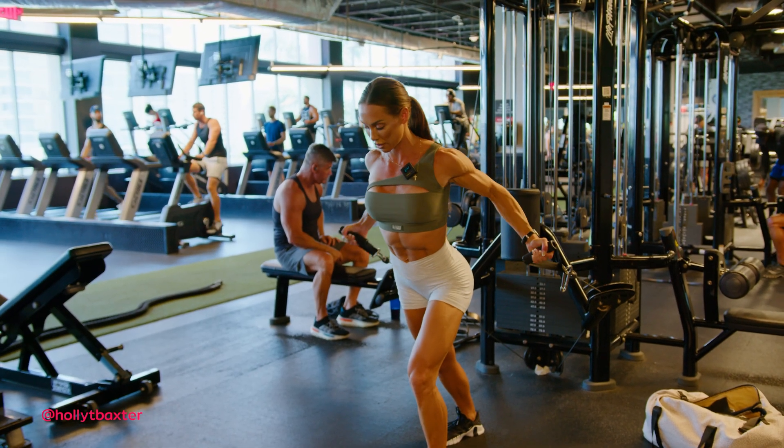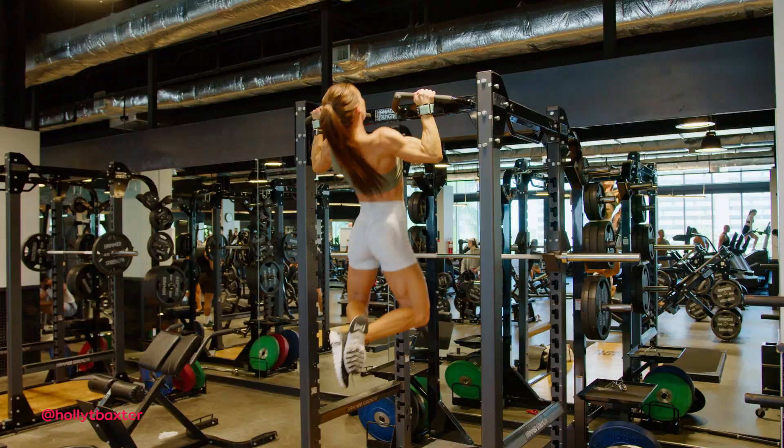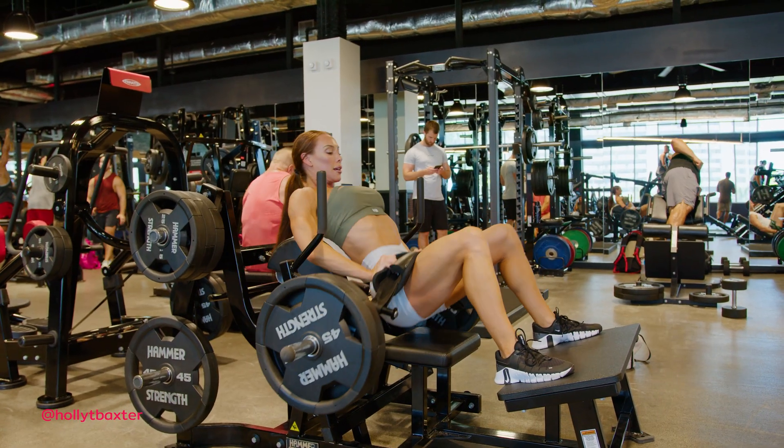I do occasionally perform intensity techniques such as drop sets and lengthened partials as I near the end of a working set, but not with the intention of it being a superior method of training — rather for exercise variety or to facilitate true muscular failure. For example, I may perform lengthened partials or a drop set to take my working set from an RPE 8 or 9 to an RPE of 10.